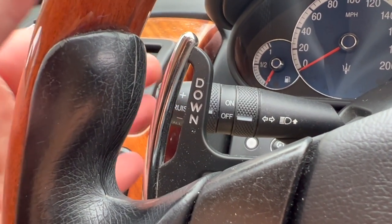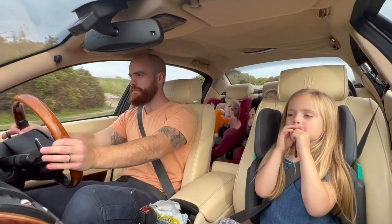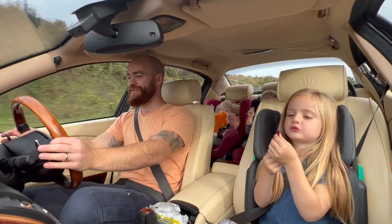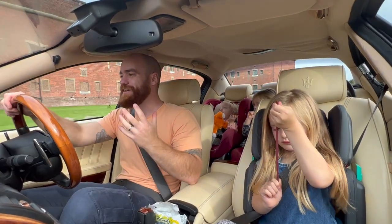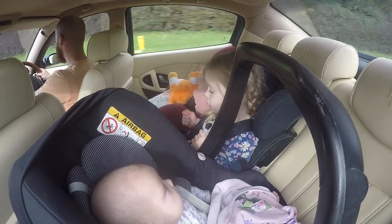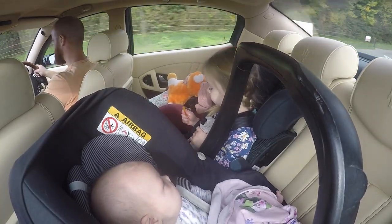Let's use these flappy paddles — drop down a gear. Look at that, 4000 RPM! This is lovely. I really love this car. I cannot get over the practicality of it — I've got all four children in here with me right now and I'm having this much fun. This is just incredible.